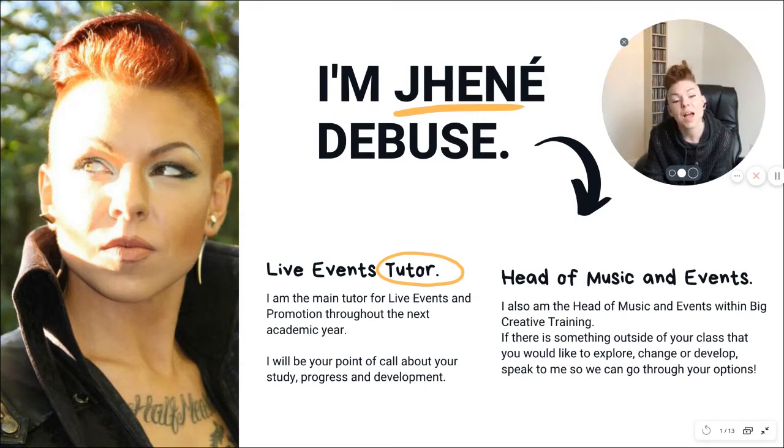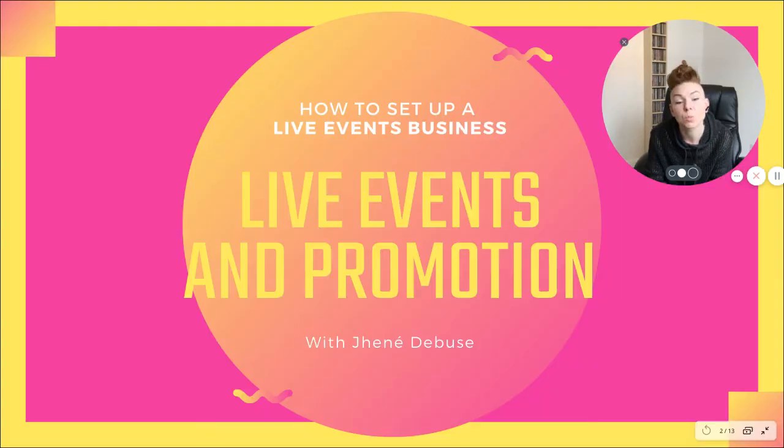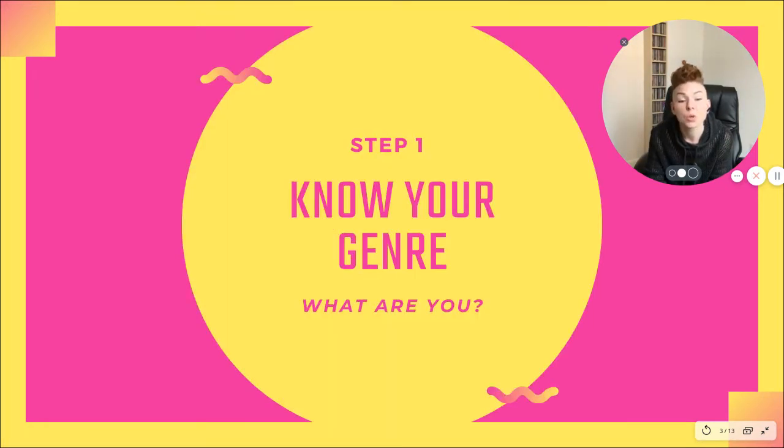Hi, my name is Janae DeBuse and I'm the Live Event Tutor of Big Creative Training. In this session I'd like to show you the top 10 tips on how to set up a successful live event business. So for the first tip, let's go straight into it. Step number one: know your genre.